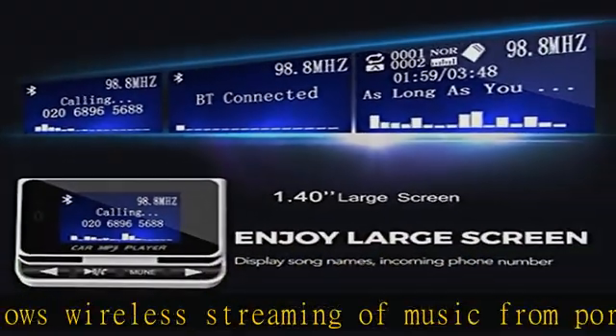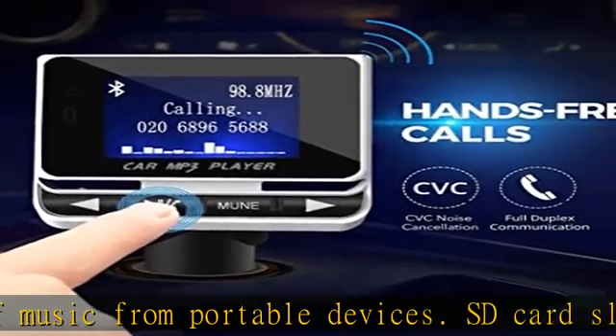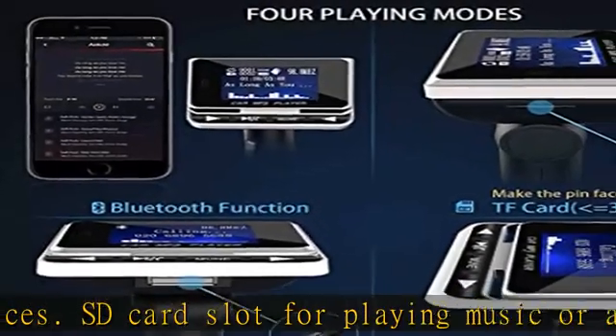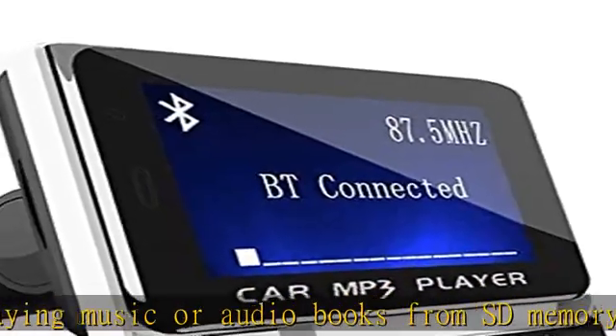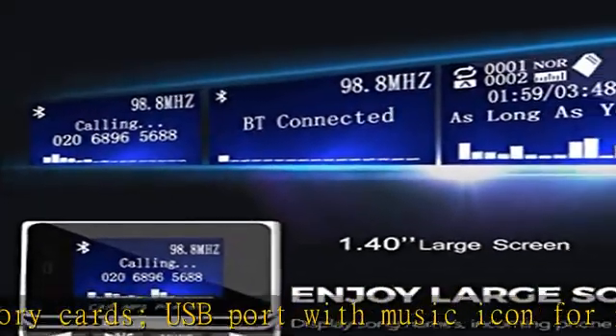With the 21-key remote control for the FM transmitter, everyone in the car can control music playing or calls freely. It can adjust angles to adapt for any type of auto. The 1.4-inch LCD big screen better visualizes phone calls and music. Works with Bluetooth-enabled devices such as iPhone, iPad, iPod, and tablets.